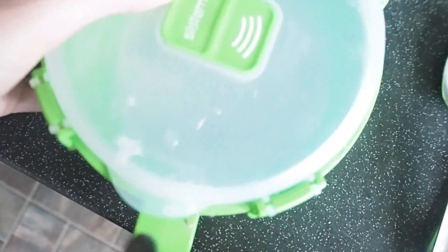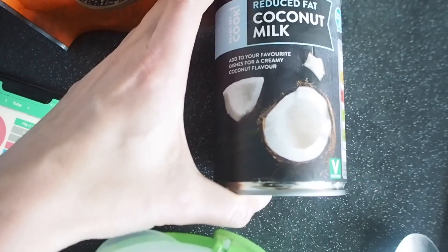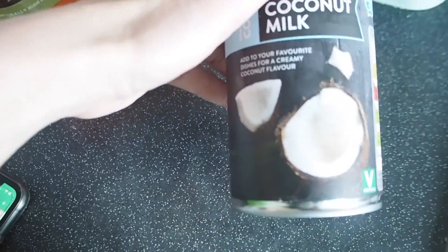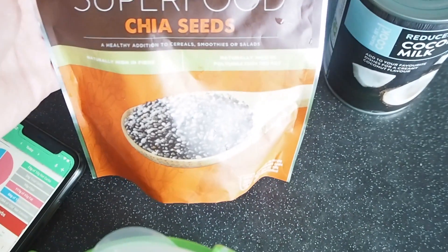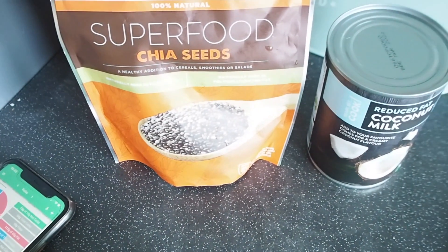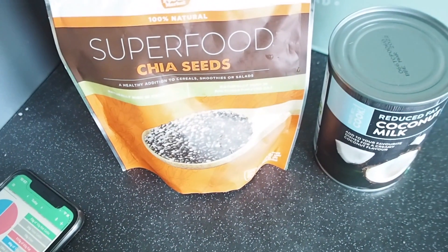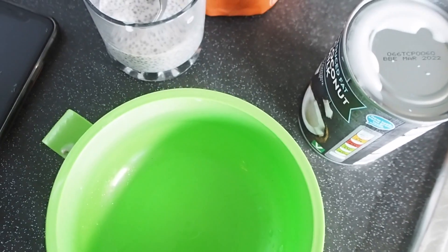One of my favorites is chia seed pudding made with coconut milk. I take about 100ml of coconut milk — this one is reduced fat — and then I use chia seeds. For 100ml I use maybe two or three spoons of chia seeds; three spoons are around 15 grams, so I weigh everything. In two weeks you really get your head around it and remember your favorites — what contains sugar and how much.